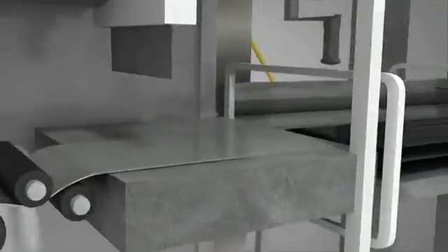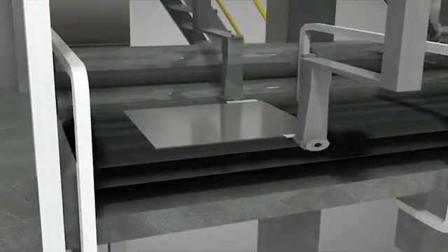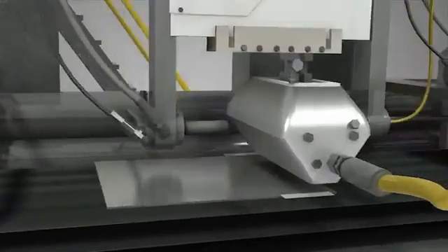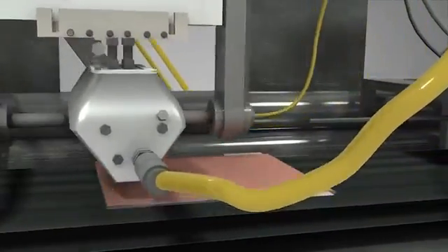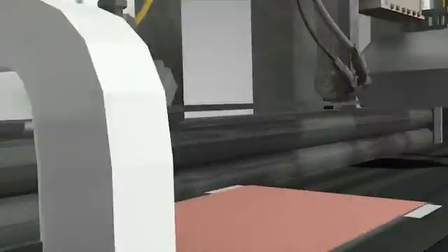Developments include new material handling and advanced assembling technologies, new ways of depositing materials and creating coatings, and new advanced photonic processing for drying, sintering, or solidification.